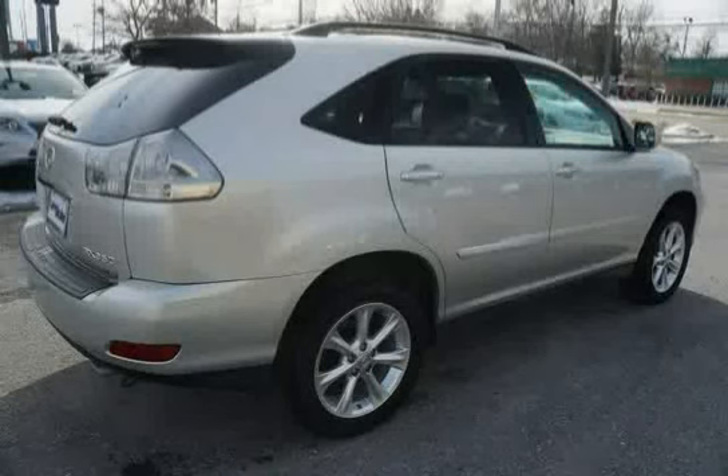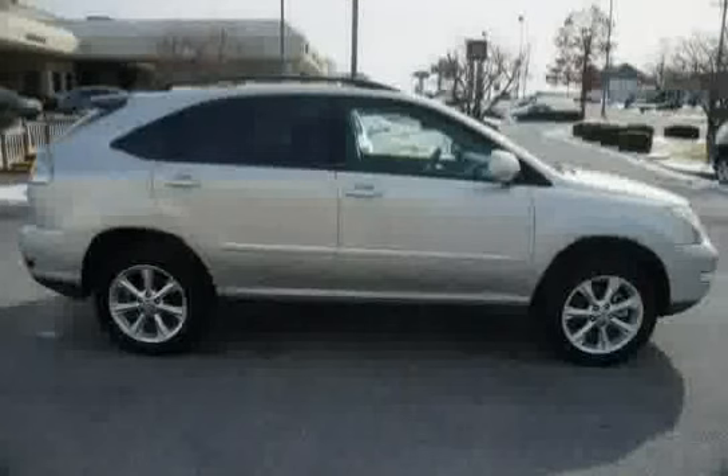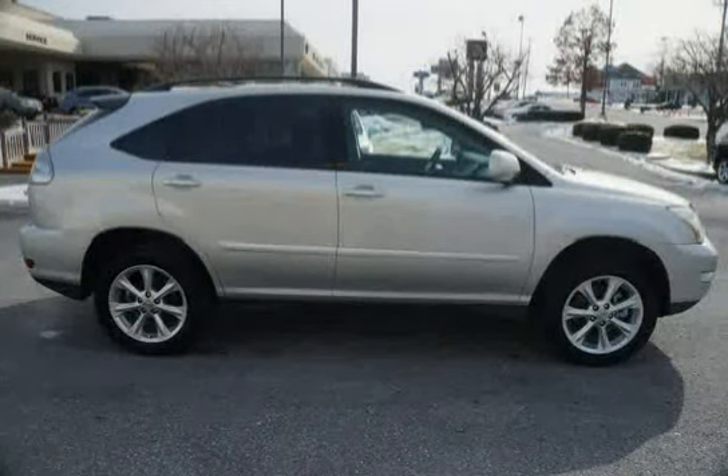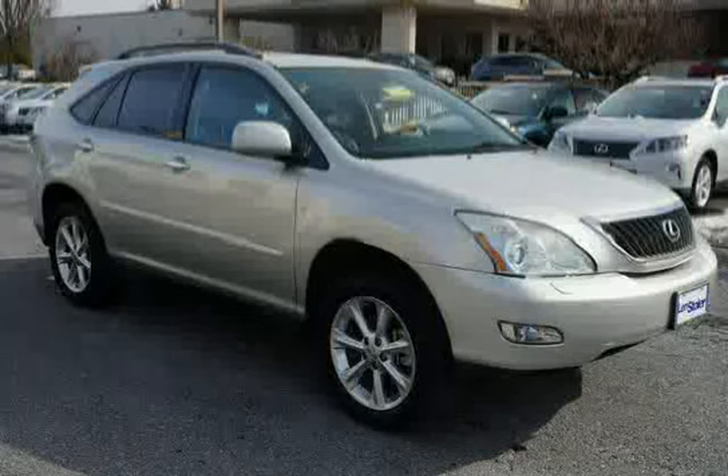Illuminated entry with delay and tire pressure monitoring system. The low mileage of 63,594 miles makes this RX 350 an easy choice for you.